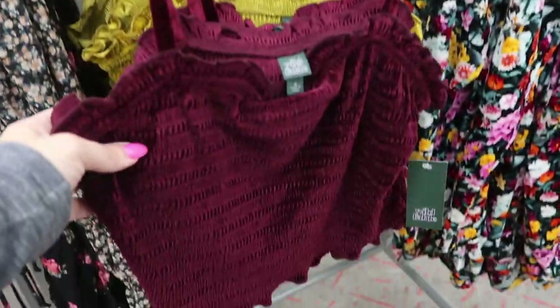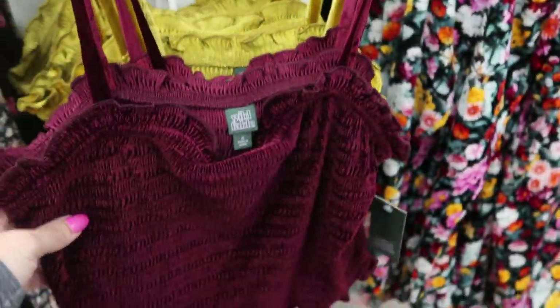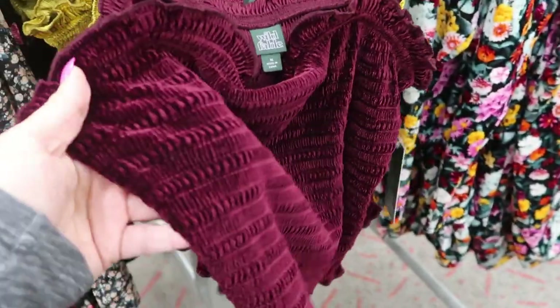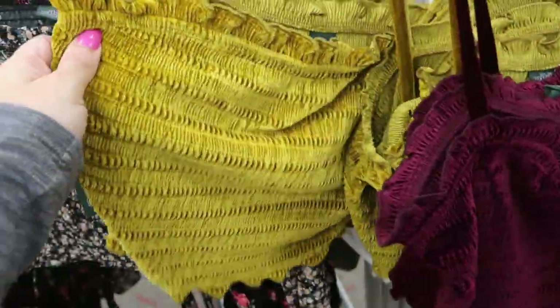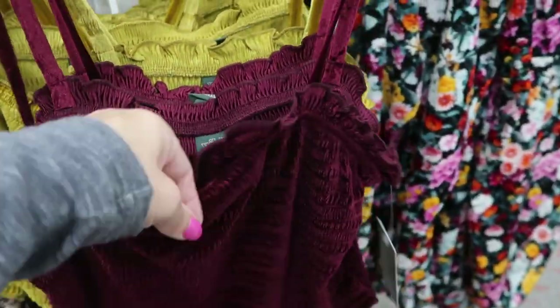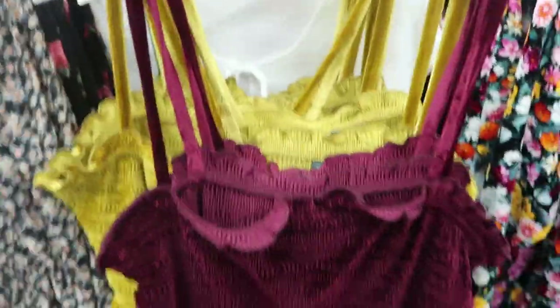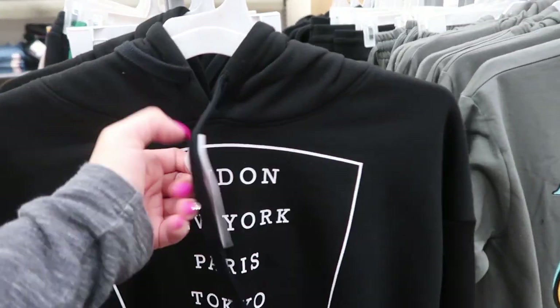I saw these little cups online — they're $12. They're like a velvet and they have it in this burgundy color and then a pea green, which is good to layer with high-waisted jeans and a cardigan.